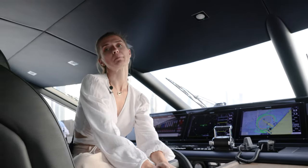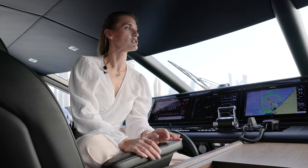She's powered by two MTU 2000 engines, which give her a maximum speed of 26 knots — quite impressive for the size.